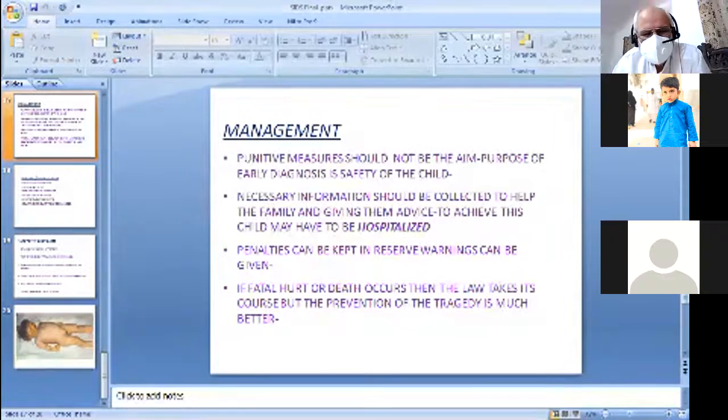Management is very difficult. First, you must manage the child — give proper medical treatment and reassurance. If the trauma is repetitive, the child can be taken into custody and the case reported to the law and judiciary, and the child can be sent to a safe place. The purpose of early diagnosis and safety of the child is of paramount importance. Necessary information should be collected to help the patient and the family.